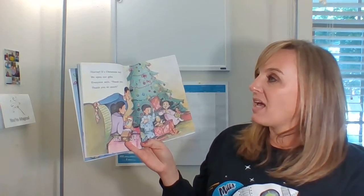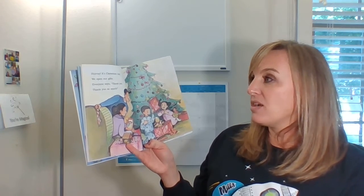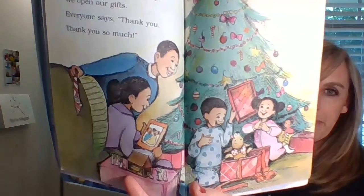Hooray, it's Christmas Day! We open our gifts. Everyone says thank you, thank you so much. Apparently they got a puppy — that's kind of a crazy gift, isn't it?